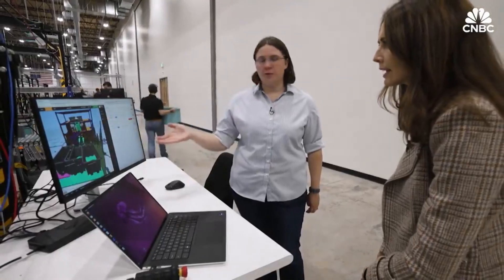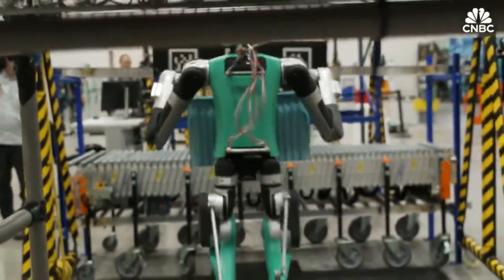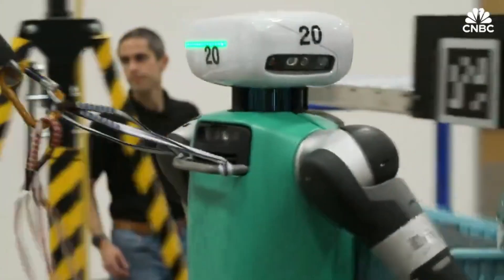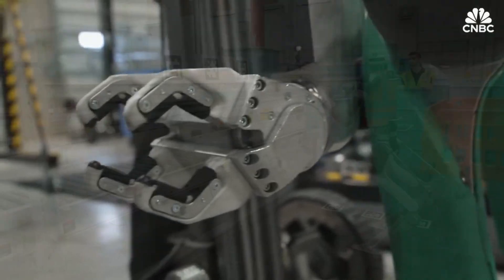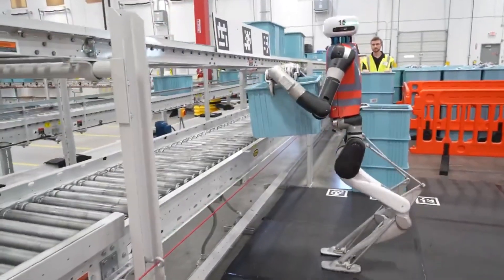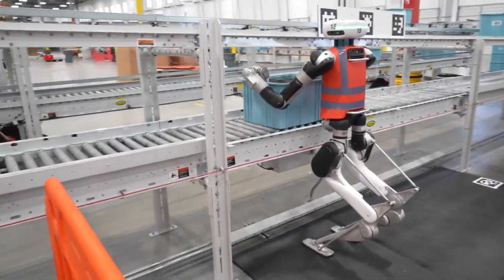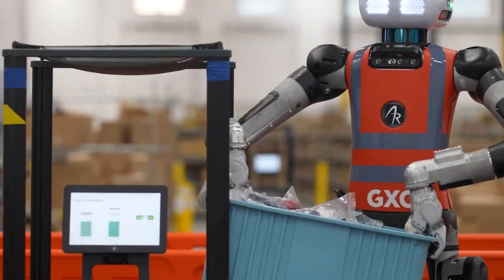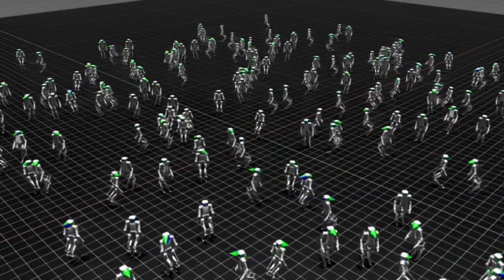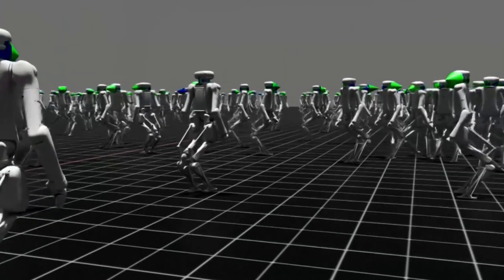So where does Digit go from here? Agility's vision extends well beyond warehouses. In the near term, we're likely to see Digit deployed in more industrial settings — manufacturing plants, distribution centers, and logistics hubs. Beyond that, Agility envisions applications in last-mile delivery, hazardous workplace inspection, and potentially even elder care or home assistance. The fundamental technology — a robot that can navigate human spaces — has implications far beyond moving boxes.